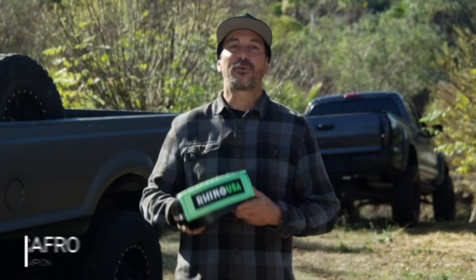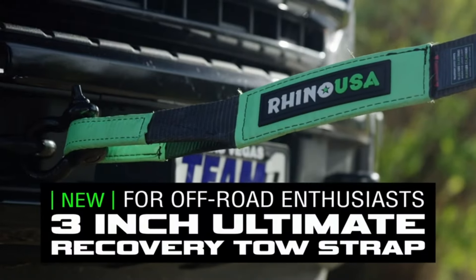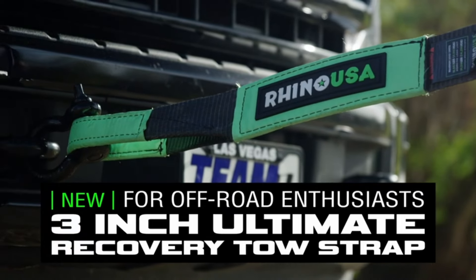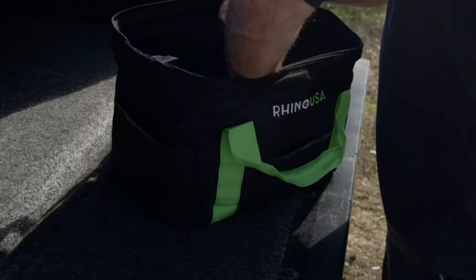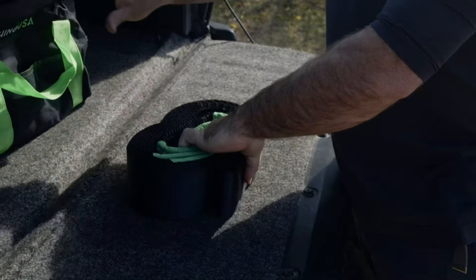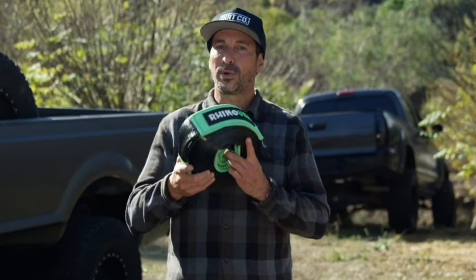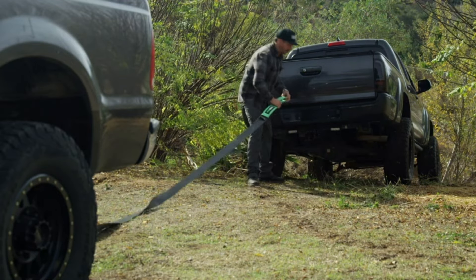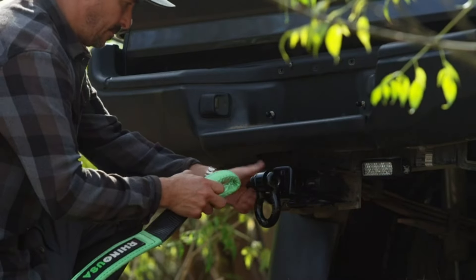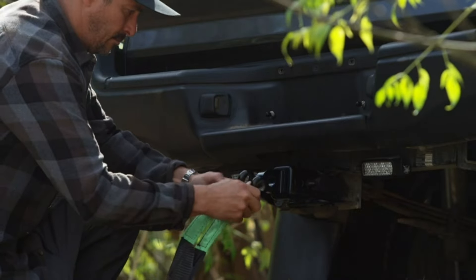Number 29. Trust in the Rhino USA Recovery Tow Strap for unbeatable strength and reliability. With a lab-tested 31,518 lb. break strength, this heavy-duty strap is ready for any off-road towing challenge. The triple-reinforced loop end provides extra security and peace of mind during emergencies. Measuring 3-inch x 20 feet, it's suitable for various vehicles and situations. Plus, the included drawstring bag ensures convenient storage and transport. Don't leave home without this essential off-road towing rope from Rhino USA.